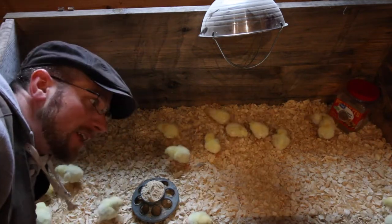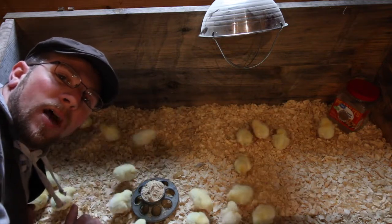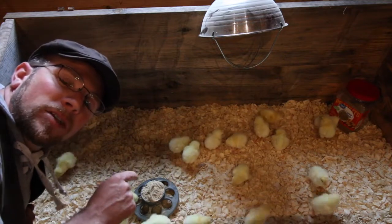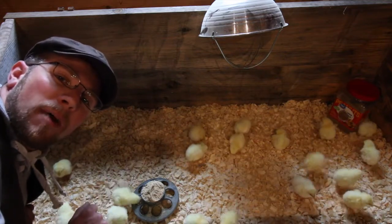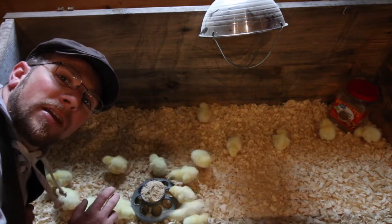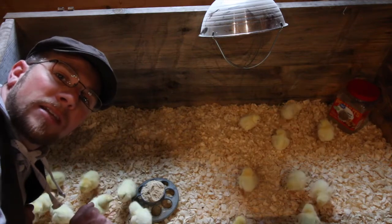As you can see, the chicks are very healthy and energetic. We just got them back and they're already eating and drinking. Now we'll begin the comparison between raising some Cornish crosses and raising some Barred Rock roosters for meat. We'll do a comparison on feed, how long they take to grow out, and the taste of the birds.